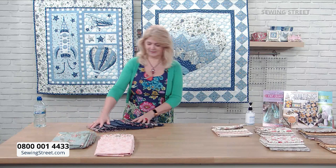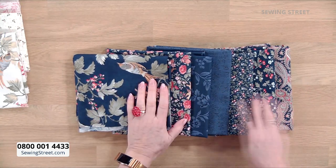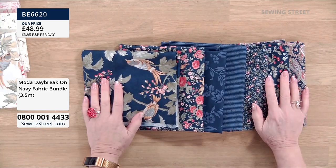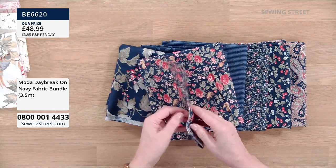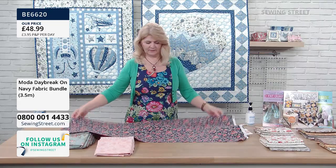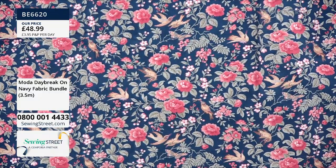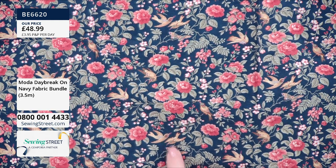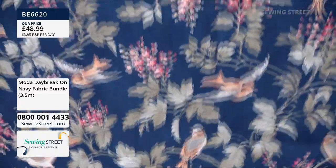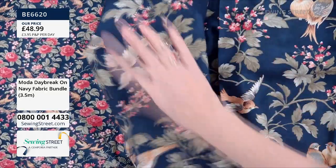This is the third of our big bundles. Three and a half meters, seven pieces — each piece is a half a meter. Look at this print — it's in a lot of the colourways. It's a lovely all-over print that has the little birds in it. You've got the little birds and they go with the big birds. So that's really beautifully coordinated fabrics — look at those with the lovely big birds, and the flowers are sort of following through as well.